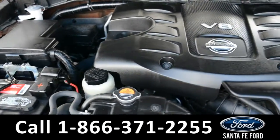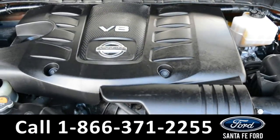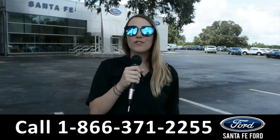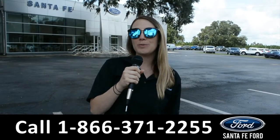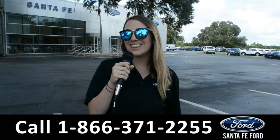Located under the hood of this Armada, you have a 5.6 liter V8 engine. For more information on this specific vehicle, be sure to visit us at SantaFeFord.com or give us a call at the number below. My name is Julia and thanks for watching.